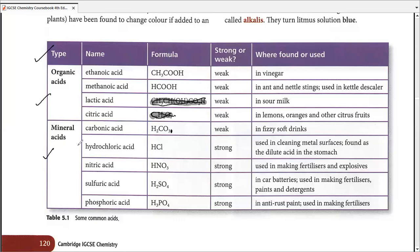Mineral acids are the ones that are usually formed from minerals and are generally stronger acids in comparison to organic acids. We're going to define acid strength a little later towards the end of this chapter, so let's keep that question for now.